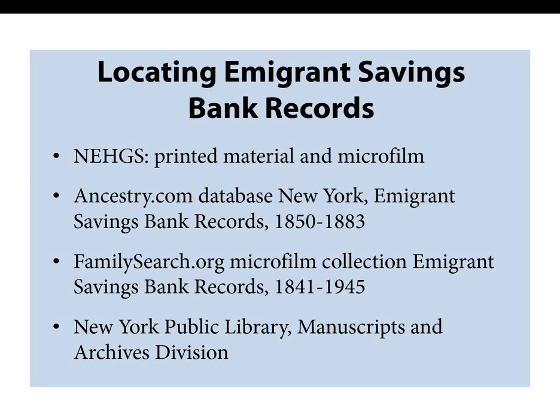Another online source is the New York Public Library Digital Collections, which has a selection of digitized record books from the Immigrant Savings Bank, as well as several photographs and illustrations of the bank, at digitalcollections.nypl.org. A microfilmed version of these records is also located in the New York Public Library Manuscripts and Archives Division.